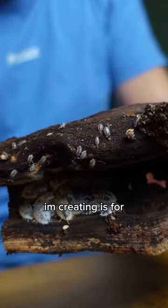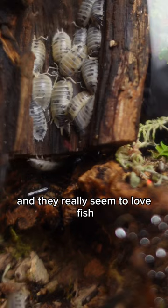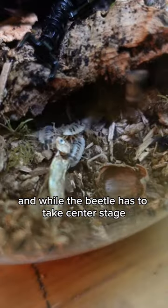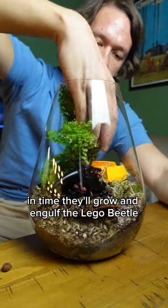The ecosystem I'm creating is for some dairy cows — not those. These are isopods and they really seem to love fish. And while the beetle has to take centre stage, the plants are placed around it. In time they'll grow and engulf the Lego beetle.